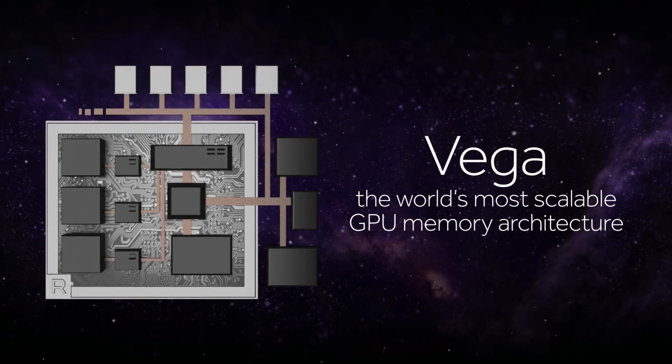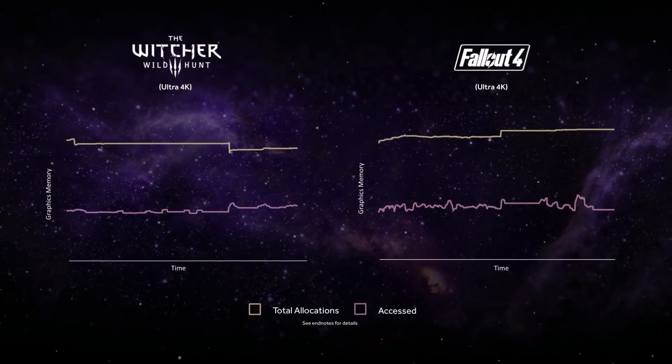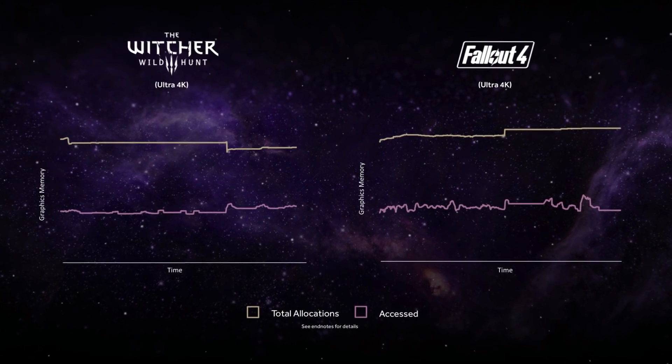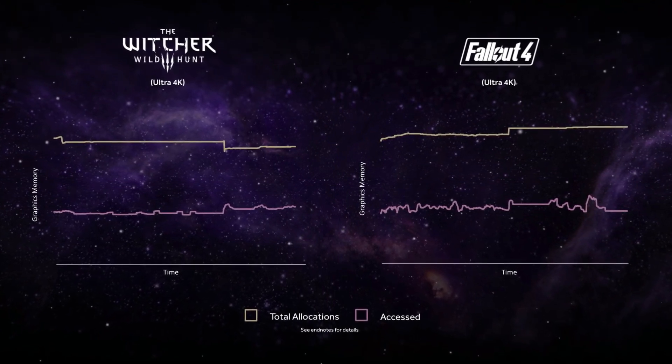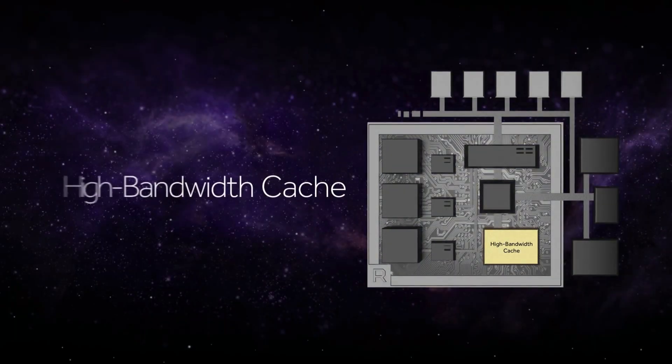Anybody who's shopped for a GPU knows that you look at the amount of framebuffer, graphics memory, or VRAM that the GPU has. If you're a game developer, that's important because you have to fit all of the data for the game you want to render into that amount of memory. That of course puts a constraint on how detailed your games can be. By introducing a new technology that we call the high bandwidth cache, we address this limitation.